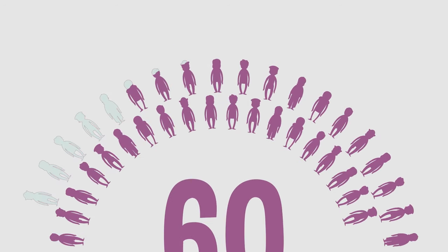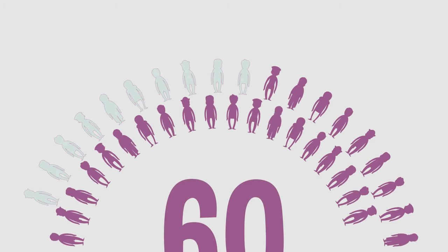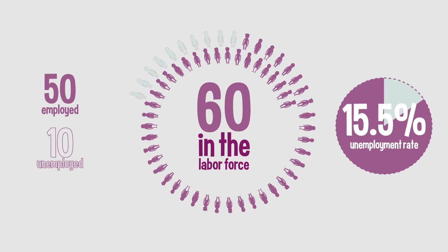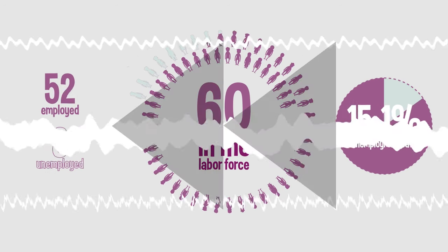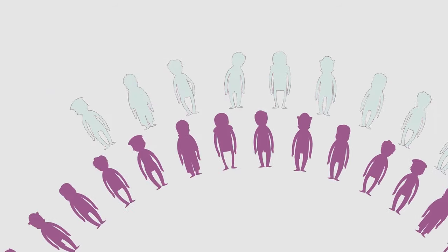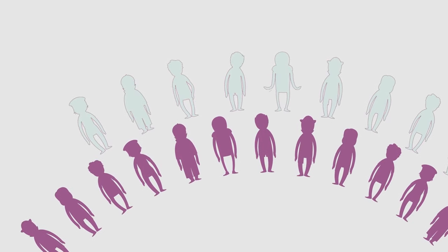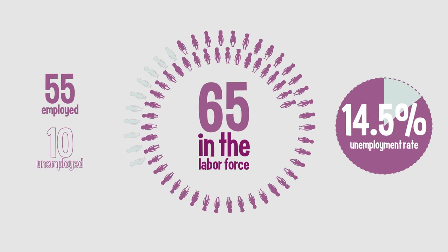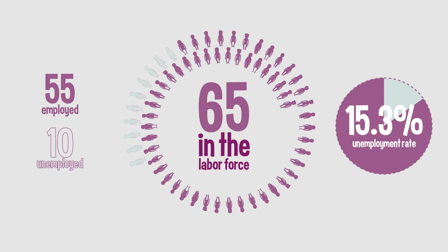Now say that five people lose their jobs because their company is downsizing. The unemployment rate increases from 8.3% to about 16.5%. But what if instead, five people graduate from college and enter the labor force to start looking for jobs? Once again the unemployment rate increases, this time from 8.3% to 15.3%. But the reason for the increase is very different.